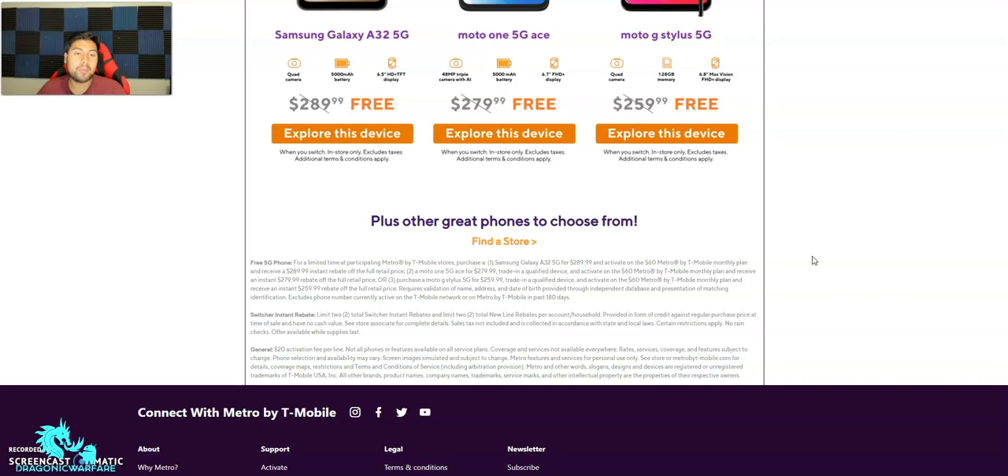Free 5G phones are available for a limited time at participating Metro by T-Mobile stores. To get the Samsung Galaxy A32 5G for free, you purchase it for $290 and activate on the $60 plan — you receive a $289.99 instant rebate off the full retail price. No trade-in appears required for that one. For the Moto One 5G Ace at $279.99, you need to trade in a qualifying device and activate on a $60 Metro by T-Mobile monthly plan to receive an instant $279.99 rebate.